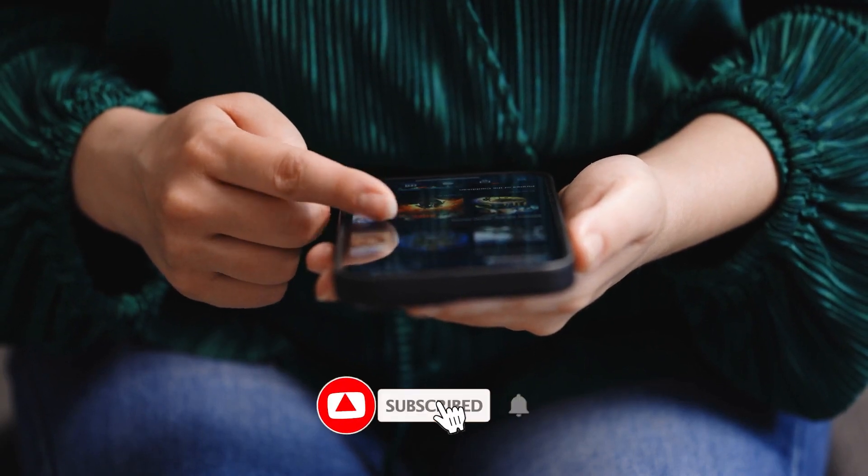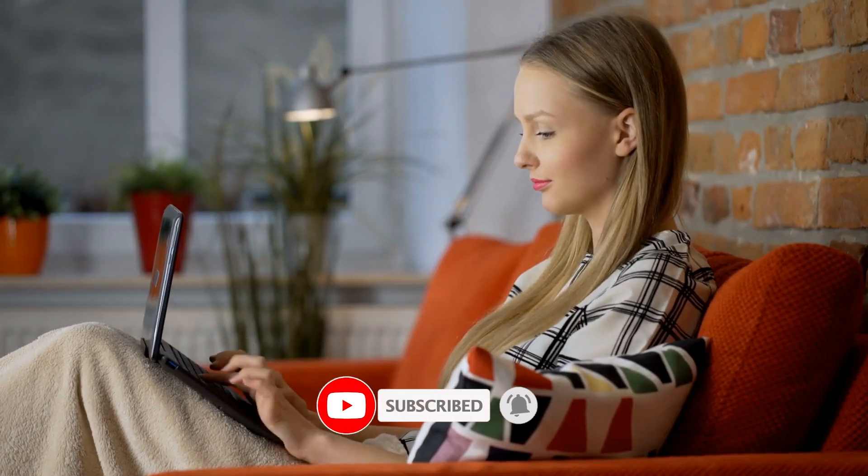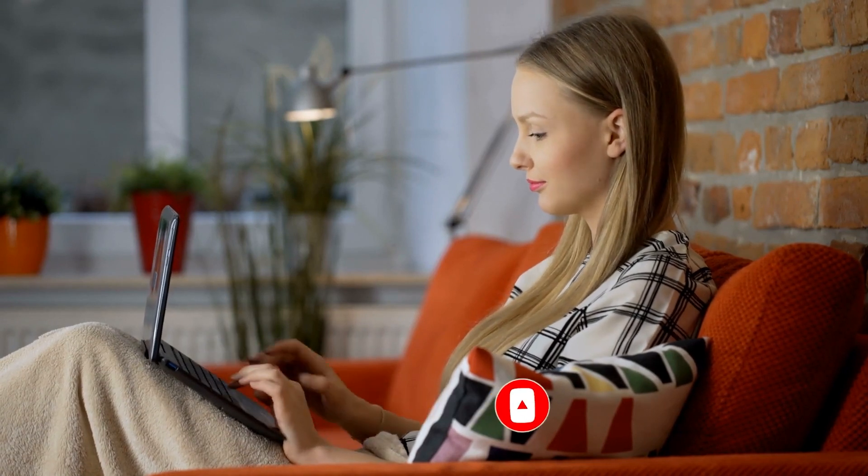I sincerely hope you find this video helpful. If so, please remember to like it, subscribe to my channel, and don't forget to post a comment if you have any worries, queries, or comments. Check back for my next video.